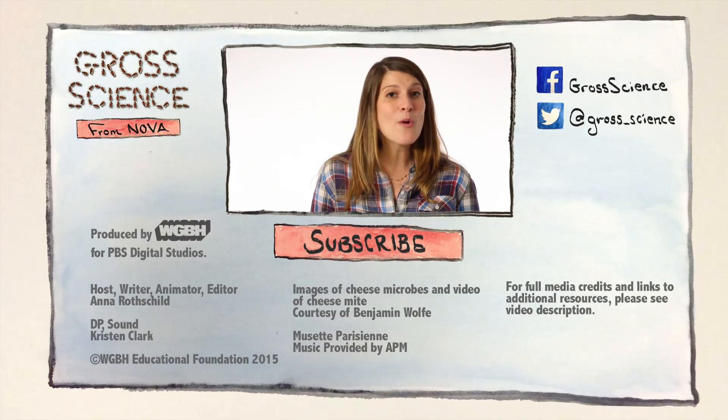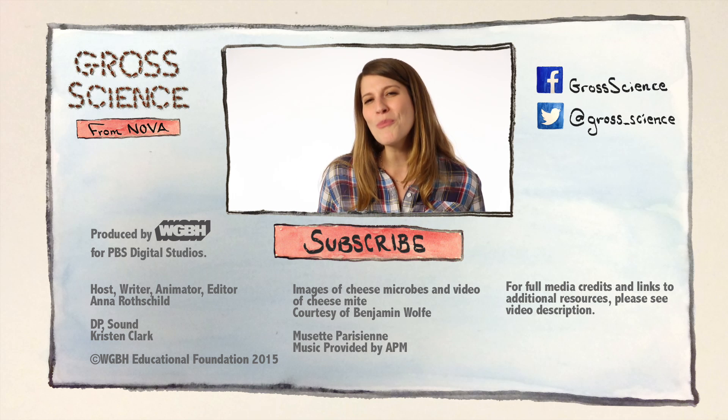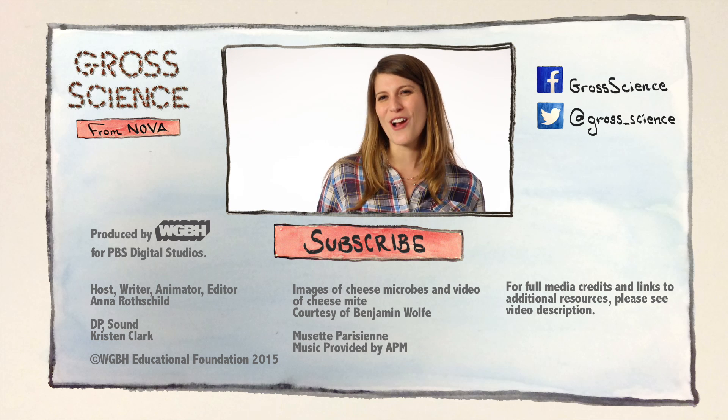Ew. Got a question about any of the organisms living in cheese? Let me know in the comments. And for more gross science, hit subscribe.